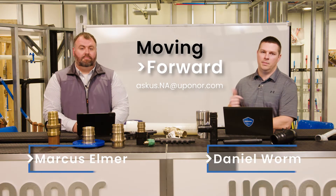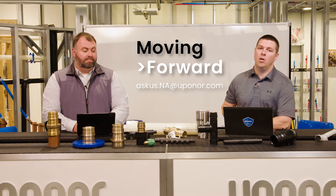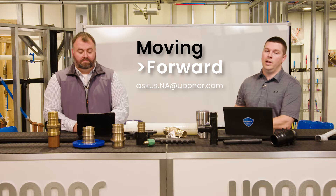Welcome to Moving Forward with Uponor. I'm Daniel. And I'm Marcus. And we are here every Thursday to talk to you about all things Uponor including plumbing, mechanical, and industry.